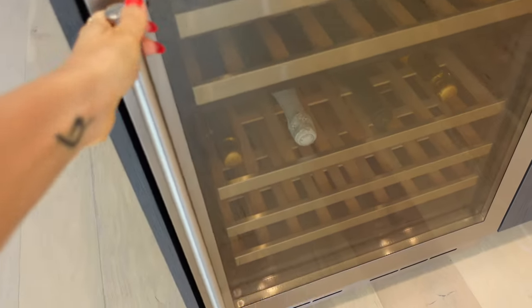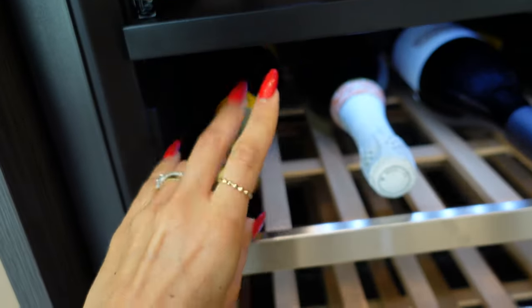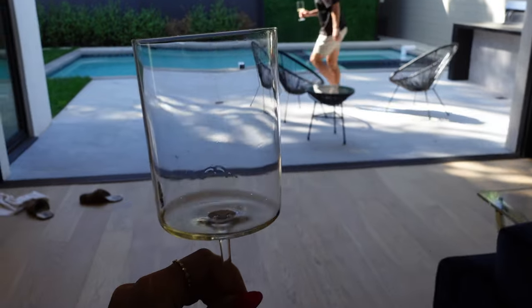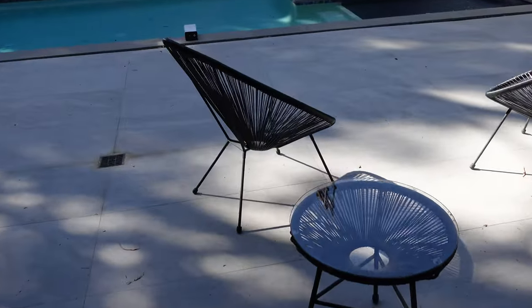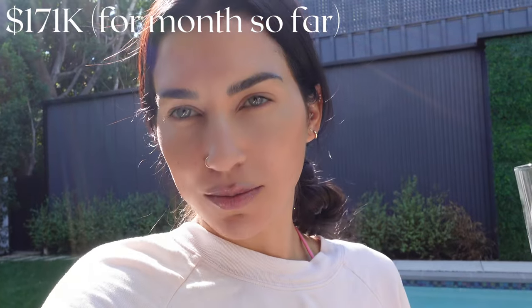In our new kitchen we have a fancy wine fridge and I got two bottles of Veuve Clicquot — we probably won't drink both but definitely one to celebrate. This is our first time opening up these big doors since we moved in, so we are drinking our champagne out here. We still have no furniture, so we're using old chairs from our old house, sitting out by the pool, enjoying the sunshine, and cheersing all of our new OCA students.